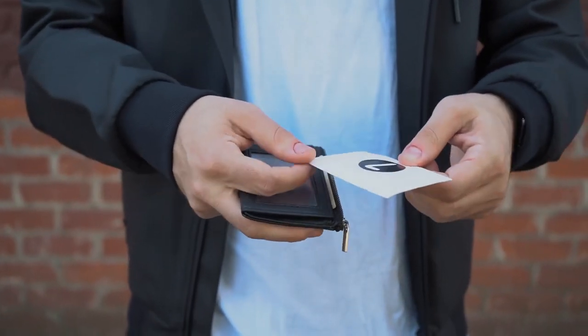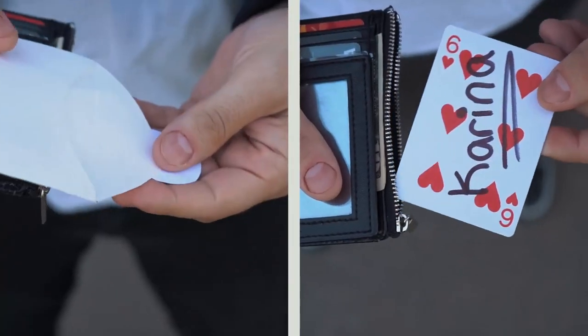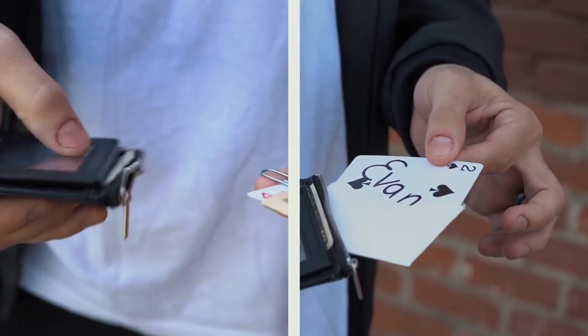From the zipper compartment, you'll be able to produce signed cards, rings, and so much more.